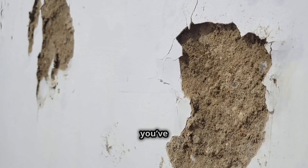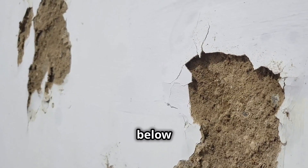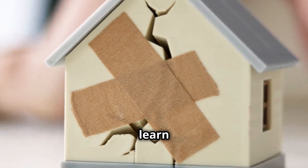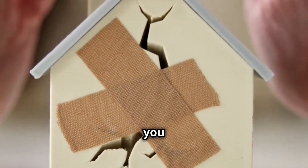Thanks for watching. If you've had any experiences with hidden structural cracks, leave a comment below — we'd love to hear about them. And if you want to learn more about home maintenance tips, be sure to check out our other videos. See you next time.